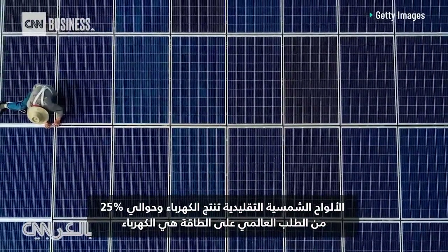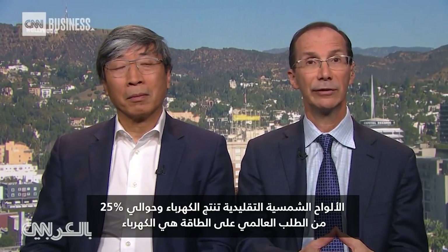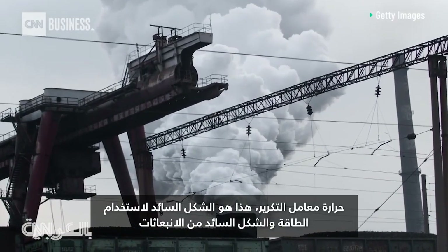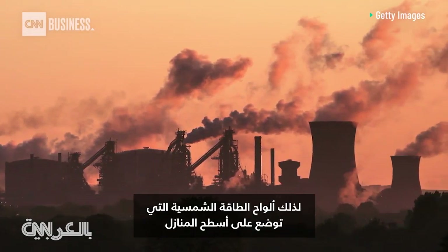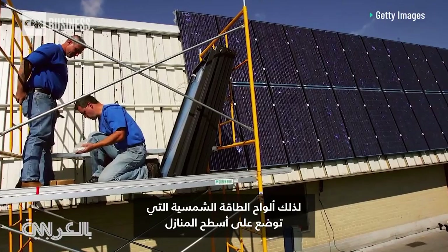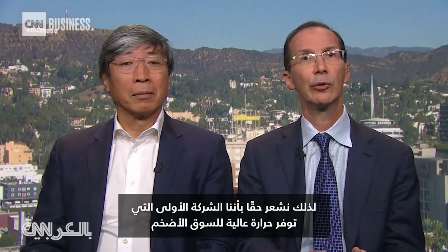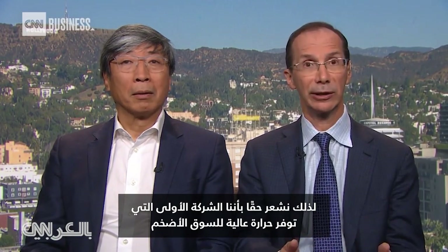Traditional solar panels make electricity. About 25% of the world's demand for energy is electricity — that's to power our lights and our devices and so on. The heat for refineries is the dominant form of energy usage and the dominant form of emissions. So PV panels or solar panels that you put on your rooftop can't make the high-temperature heat that industry needs. We really feel we're the first company to provide that high-temperature heat for the bigger market.